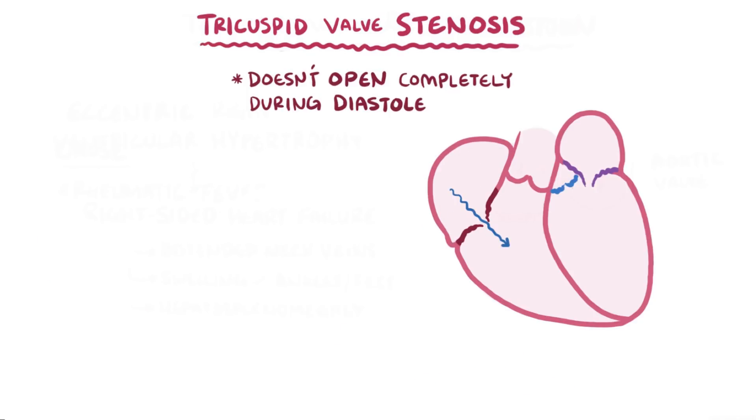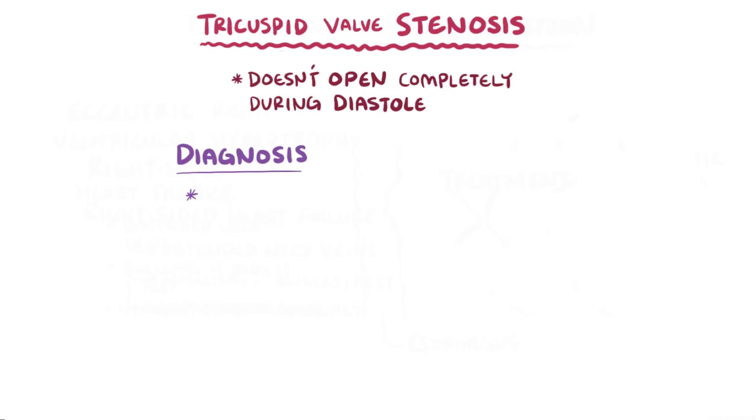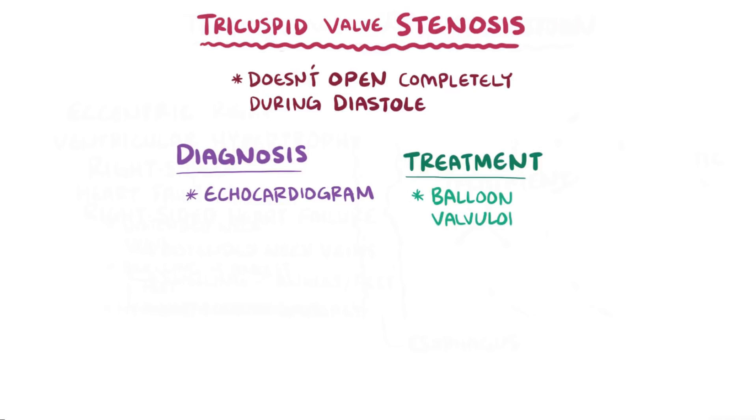Just like regurgitation, tricuspid valve stenosis can lead to right-sided heart failure, which again leads to symptoms like distended neck veins, swelling of the ankles and feet, and blood getting backed up to the liver, causing hepatosplenomegaly. Diagnosis is again usually done with an echocardiogram, and treatment of tricuspid valve stenosis usually involves a balloon valvuloplasty, where a balloon is inserted and then inflated to open the narrowed valve and allow more blood to flow through it.